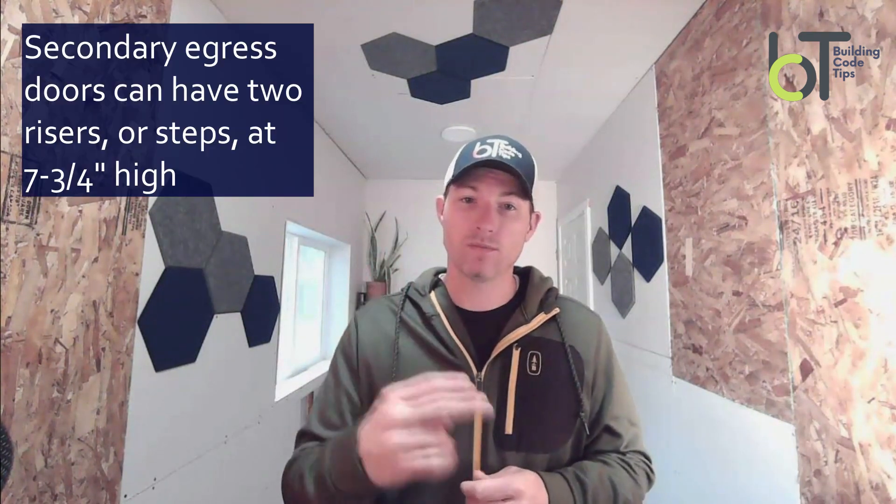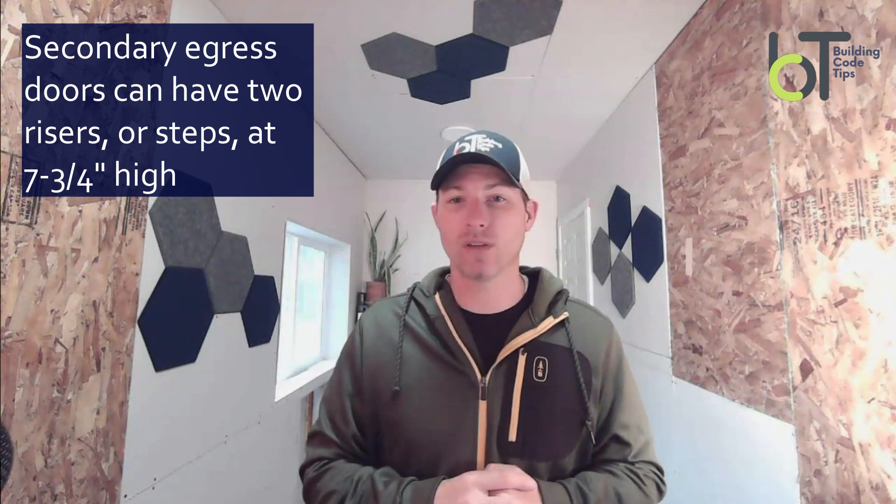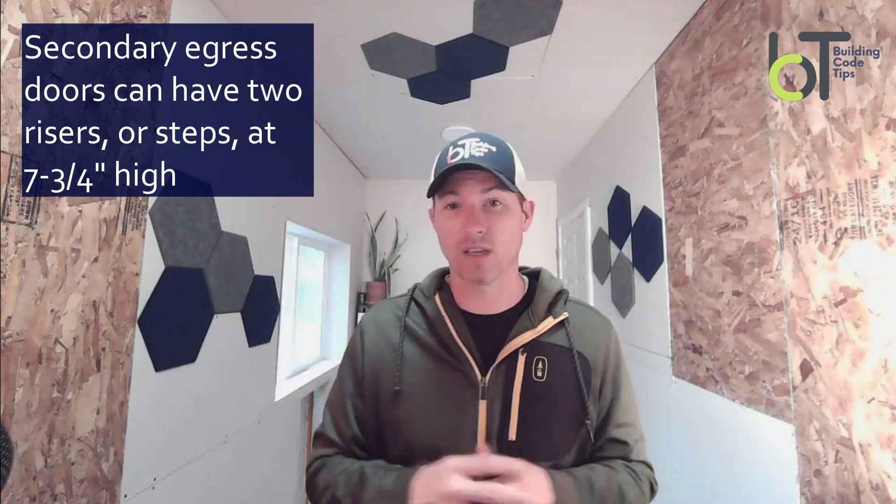Secondary doors are generally the same — they can be any size. They can be a slider. They can hop out just onto a deck. The deck can have no stairs, or maybe it does. They can go out onto a patio. When it comes to entering, though, there are a couple of requirements as far as how many risers you can have. It's two — you can have two risers at seven and three quarters, so two steps essentially.